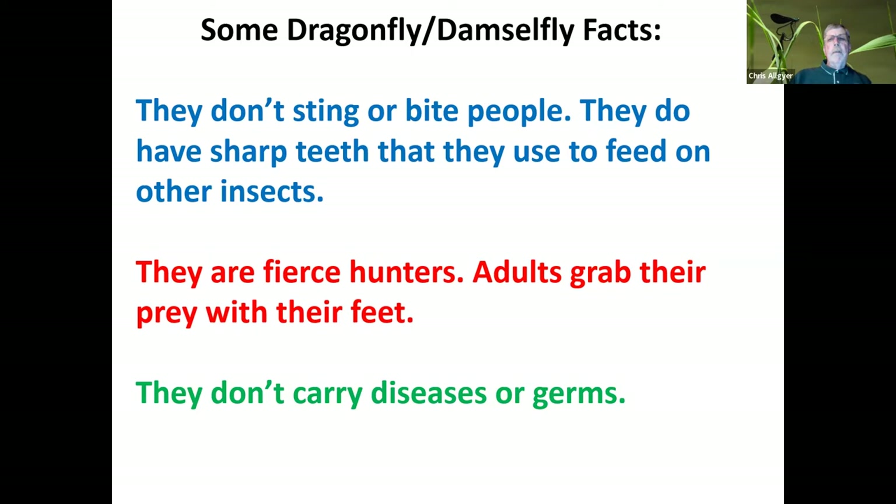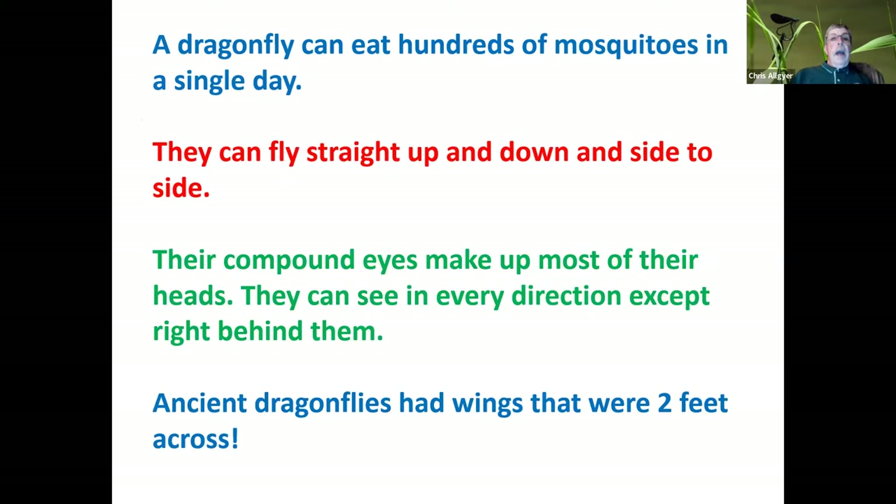Here are some facts. Dragonflies don't sting or bite — they don't have a stinger. They might try to bite if you grab one and they get defensive, but their sharp teeth are used to feed on other insects. They're beneficial in that way. They are fierce hunters. Their flight is amazing and they grab their prey in midair with their feet. They don't carry any diseases or germs, unlike some insects. One of the best things: dragonflies love flying gnats and mosquitoes. A dragonfly can eat hundreds of mosquitoes in a single day. The larval form, which lives in the water, will often feed on mosquito larvae as well.